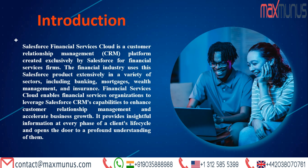Financial Services Cloud enables financial services organizations to leverage Salesforce CRM's capabilities to enhance customer relationship management and accelerate business growth. It provides insightful information at every phase of a client's life cycle and opens the door to a profound understanding of them.